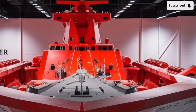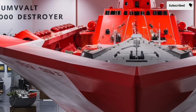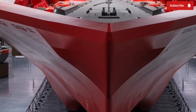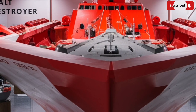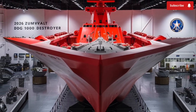Designed for multi-mission capabilities, stealth, and advanced firepower, it represents a major leap in naval engineering and warfare technology. Commissioned to redefine surface combat, the Zumwalt-class destroyer stands out not only for its futuristic design, but also for its impressive range of technological innovations that make it a truly next-generation warship.